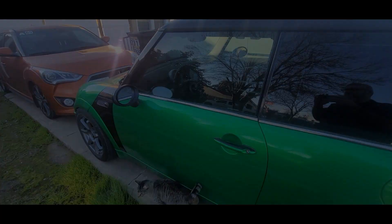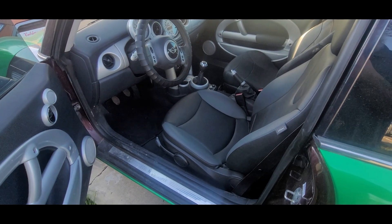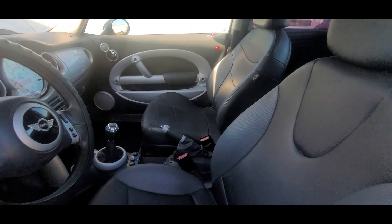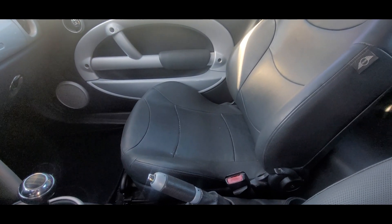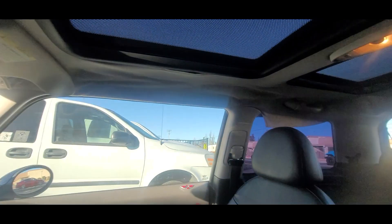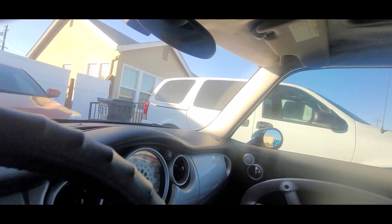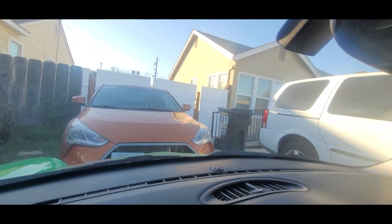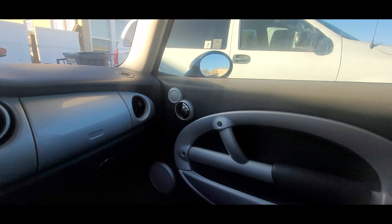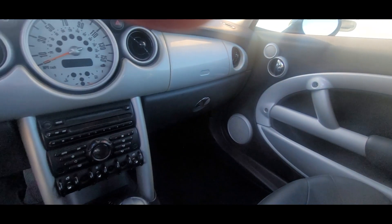Let's take a look inside. The driver's seat looks really nice. The passenger's seat looks like it's had some repairs done to it. As you can see, the headliner is coming apart — it's coming down in places. It will need to be cleaned up and fixed. But other than that, it's not in too bad of shape.